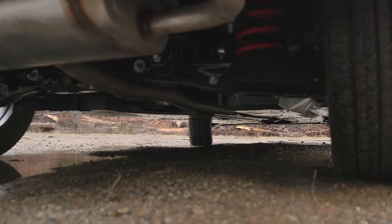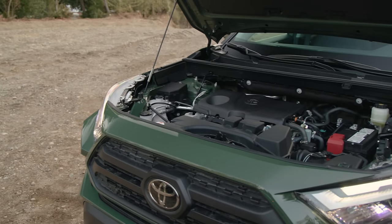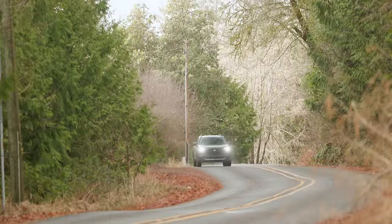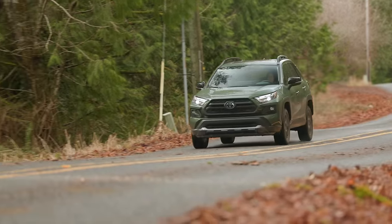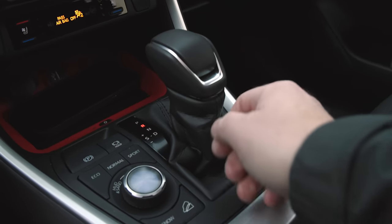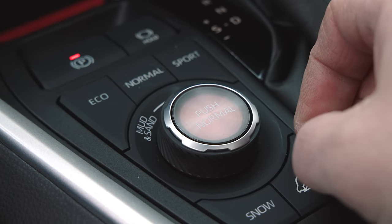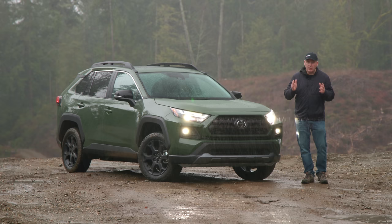This is the most off-road ready version of the RAV4 you can buy today. Under the hood is a 2.5-liter naturally aspirated inline four-cylinder engine producing a peak 203 horsepower and 184 pound-feet of torque. It also has a standard eight-speed automatic transmission connected to Toyota's dynamic torque vectoring all-wheel drive. Multi-terrain Select is standard at this trim level to help manage power distribution in tricky situations.